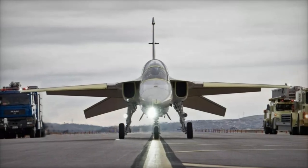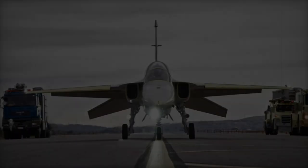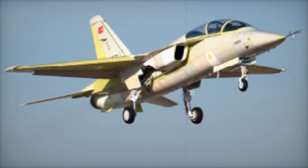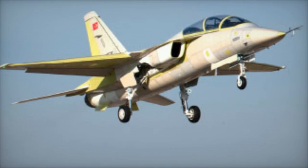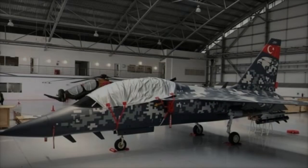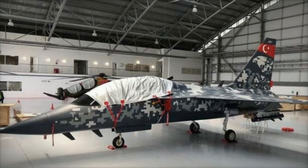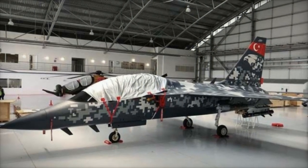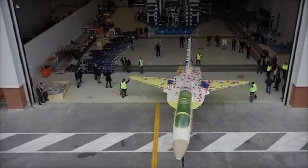International interest in the Hergit is growing. The aircraft is under consideration for Spain's F-5 replacement and for the US Navy's T-45 Goshawk replacement. Despite TAI's unsuccessful bid to supply the Royal Malaysian Air Force, the Hergit continues to target export opportunities, with demonstrations planned for events like the Egypt International Airshow 2024.